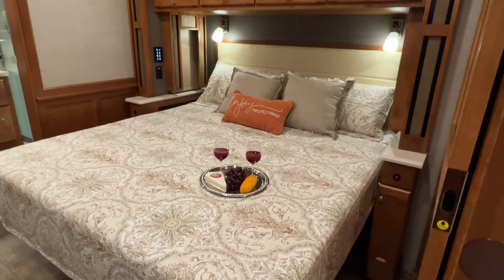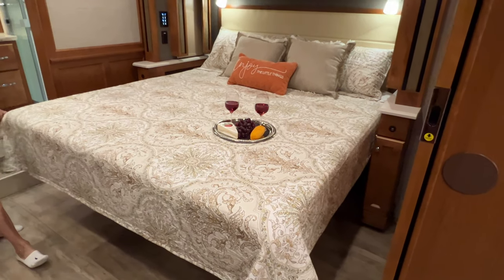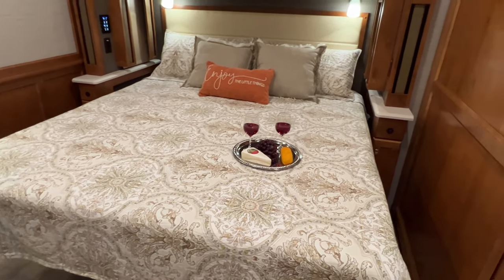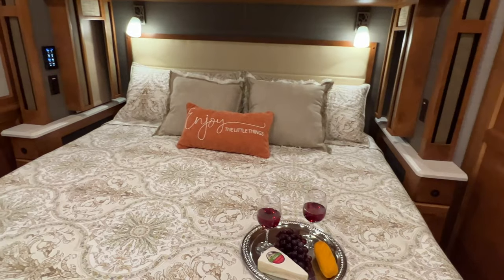And how about this king-size bed! This is a brand new mattress — king memory foam — with all new bedding on it, new mattress cover. So everything on here is brand new, including the mattress. It's real comfortable.